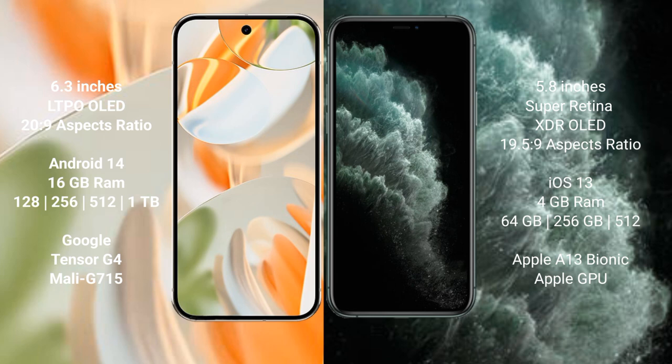Google Pixel 9 Pro comes with 16GB RAM and 128GB, 256GB, 512GB, or 1TB internal storage, powered by the Google Tensor G4 processor with Mali G715 GPU. iPhone 11 Pro comes with 4GB RAM and 64GB, 256GB, or 512GB internal storage, powered by the Apple A13 Bionic processor with Apple GPU.